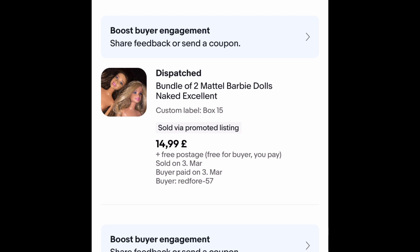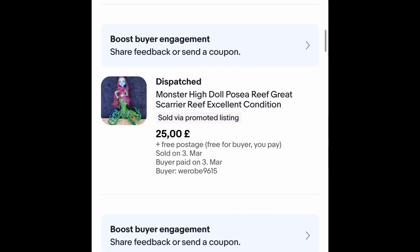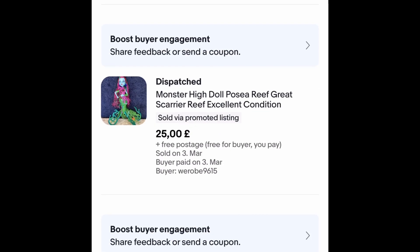Even if they haven't got clothes, Barbies do all right. I really like picking up dolls, though sometimes they stick around. This was part of the £40 bundle — a Monster High doll — she stuck around for two to three months but I got £25 with free postage on that. Very pleased — I love picking up Monster High dolls, you don't see them very often.